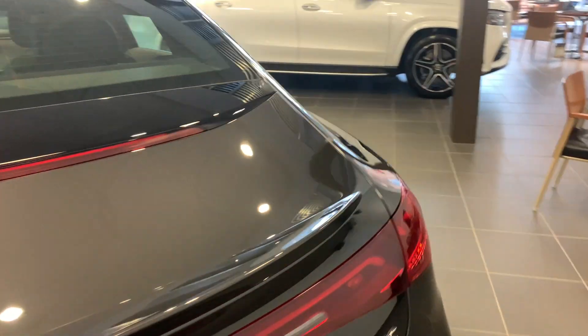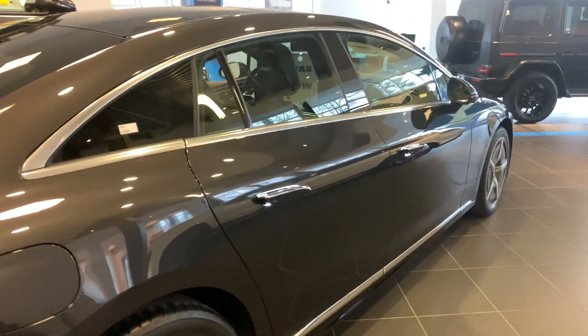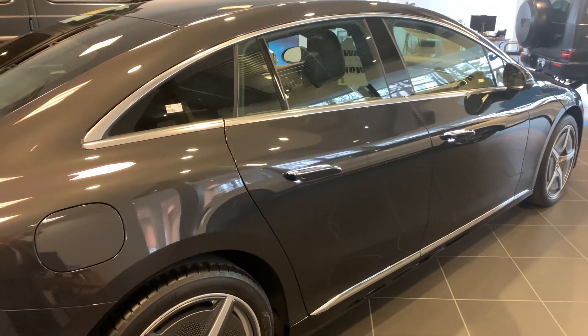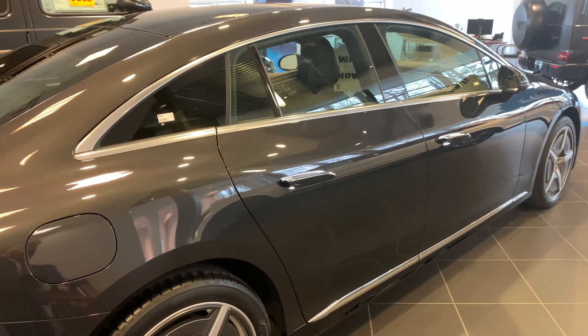It is the 4MATIC system, so the car will be great in the wintertime. I recommend you come in and take a test drive — it will really surprise you. It's just such a neat car.